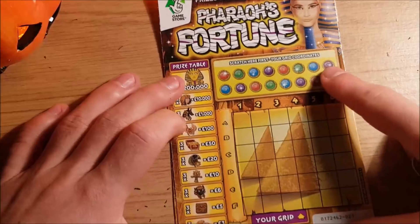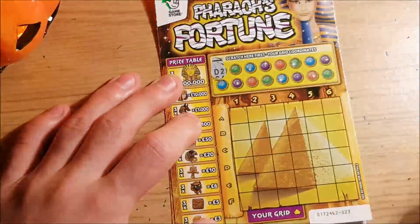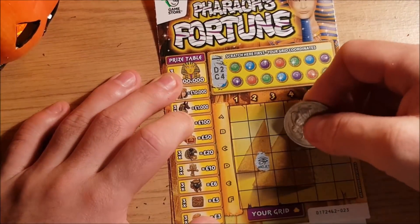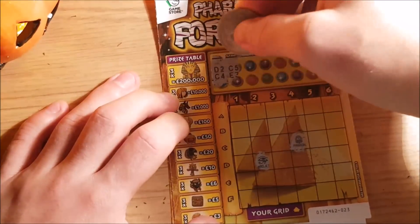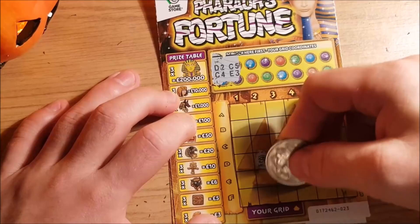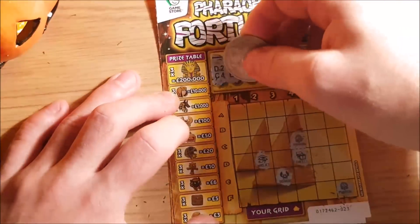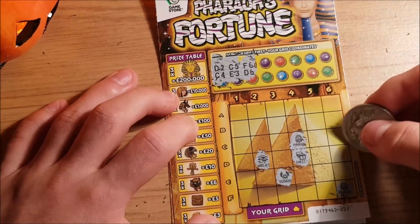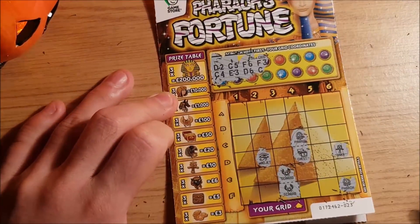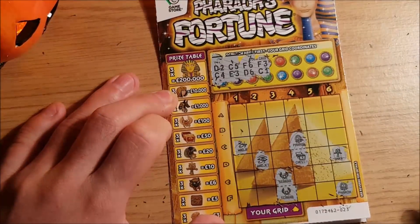Let's see if these Pharaoh's Fortunes can save us. We're looking for three of any of these symbols from the coordinates. D2 - that's Wadjet. C4 - Pharaoh, wouldn't mind him. C5 - chest. E3 - scarab. F6 - Pharaoh again. Wouldn't mind 200,000 pounds. I won £100 last week - if you haven't seen the video I suggest you watch it. Maybe we can do it again. Wadjet - that's five pounds, I'd take it at this point.